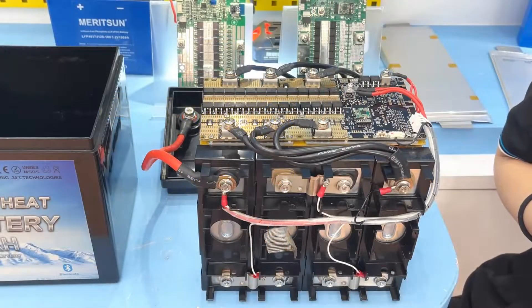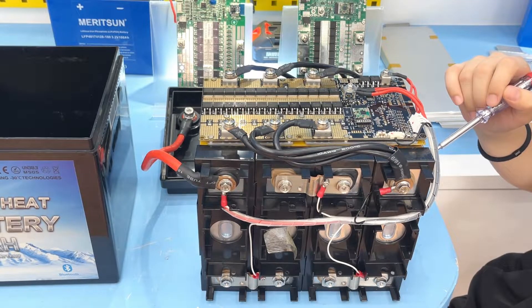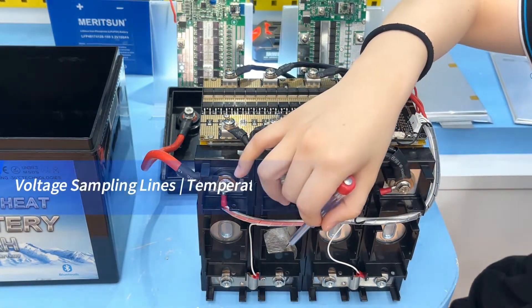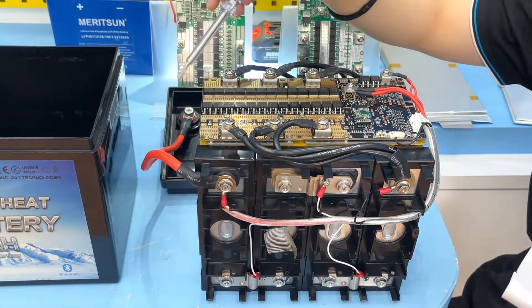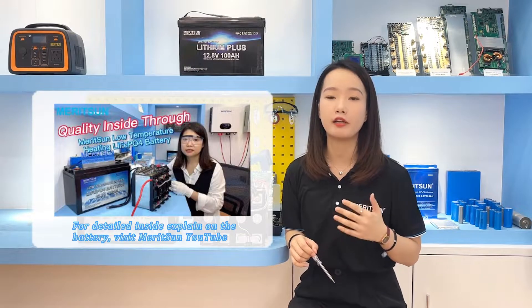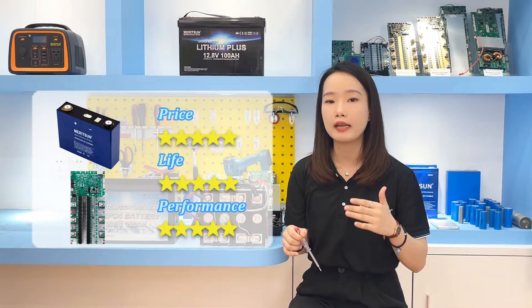First, let's take a look at the components of the battery pack. Taking a 12V battery pack as an example, its components include the lithium iron phosphate battery cell, brackets, BMS, and signal wire. It includes voltage sampling lines and a temperature sensor, also the power cable and the ABS plastic case. The two most important parts of the lithium battery are the cell and the BMS. The cell is equivalent to the body of the battery, and the BMS is equivalent to the brain. The material and structure of these two parts directly affect the price, life, and performance of the battery.